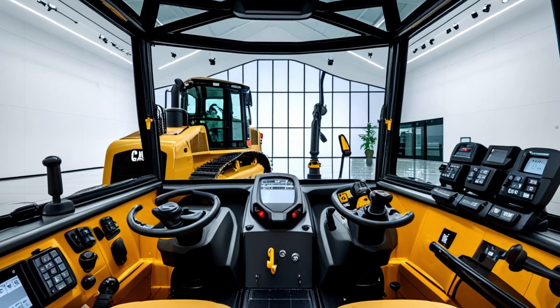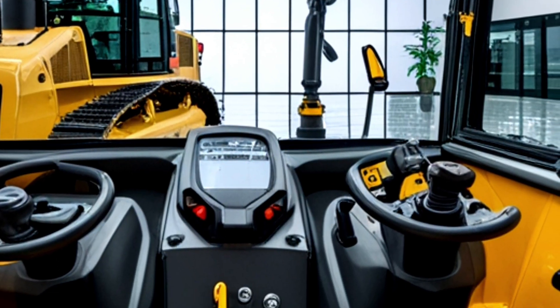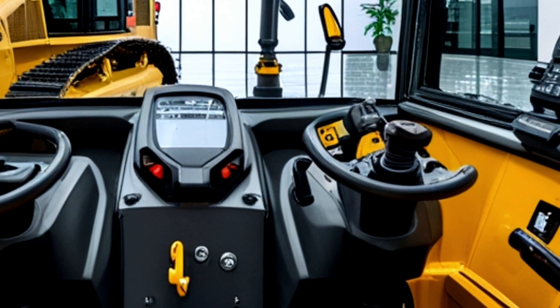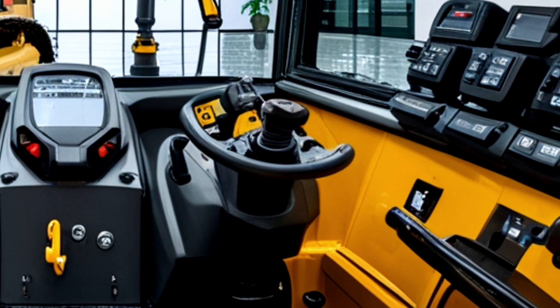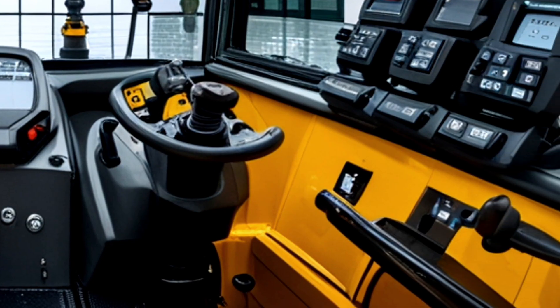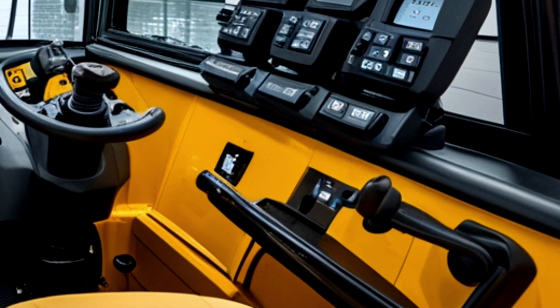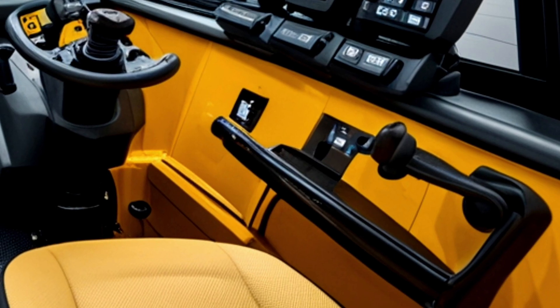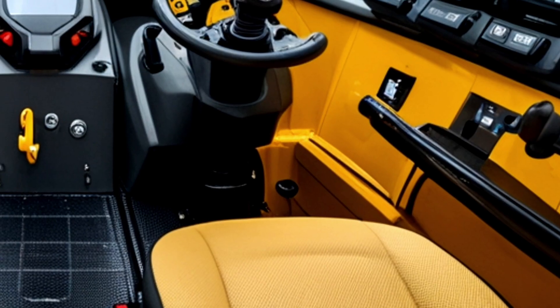The operator's cabin on the D19 represents the pinnacle of comfort and control. Step inside and you're greeted by a spacious, climate-controlled environment featuring an ergonomic seat with customizable adjustments, intuitive joystick controls, and a state-of-the-art touchscreen interface. The large panoramic windows provide excellent visibility in all directions, while integrated cameras and radar systems further enhance situational awareness.